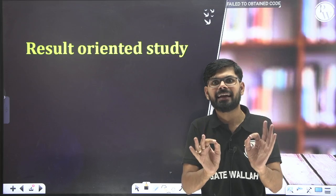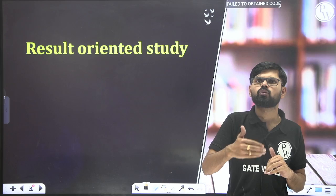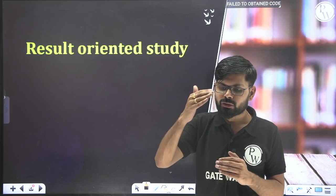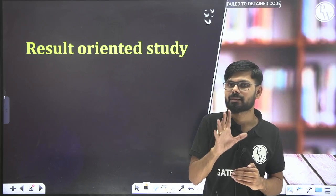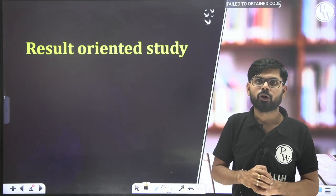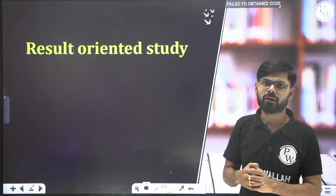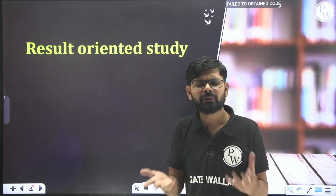With 20 marks secured from maths and aptitude, you now need only 40 to 45 marks out of the remaining 70 marks from 10 technical subjects. Check the syllabus and previous year papers to identify which topics are important in each subject. I have seen that only five to six topics per subject contribute most of the questions. Those four to five topics per subject must be very strong, so you can get good marks with less effort.